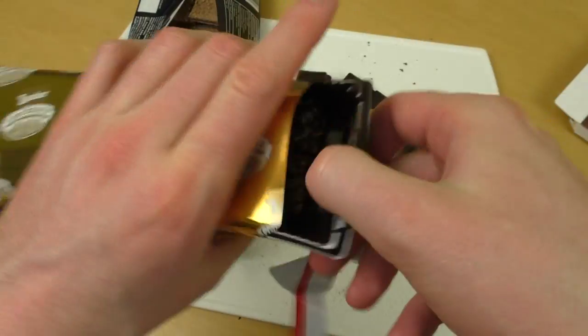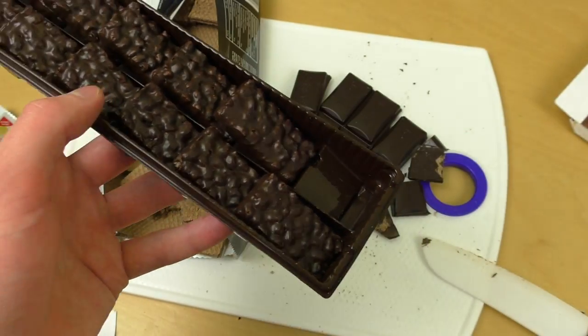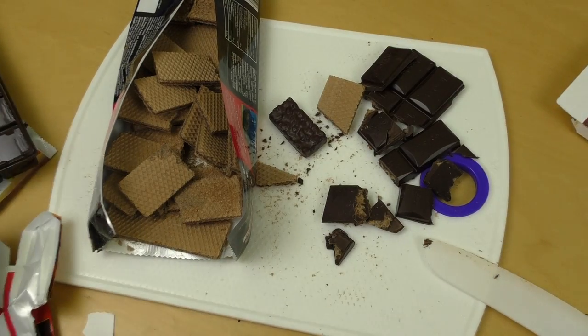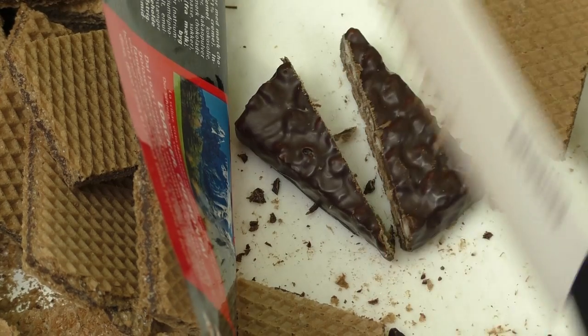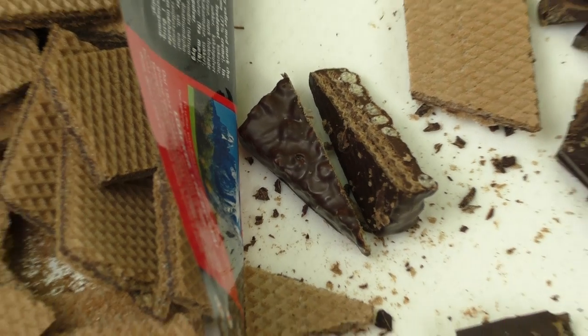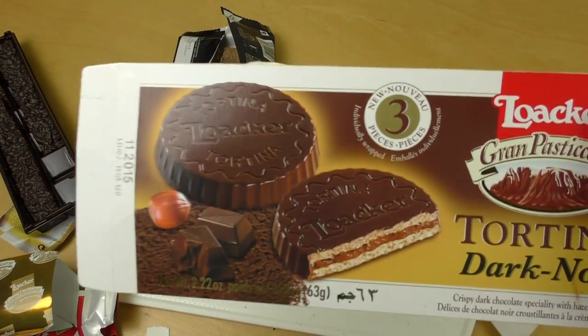Let me open this up — here we go. Definitely orange. I'll cut it. Mm-hmm, yeah. So the best product is definitely this one — this is awesome stuff.